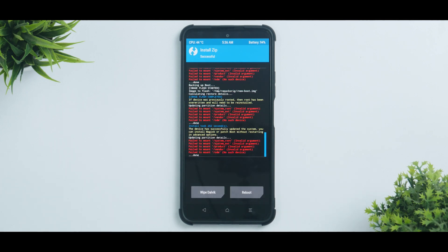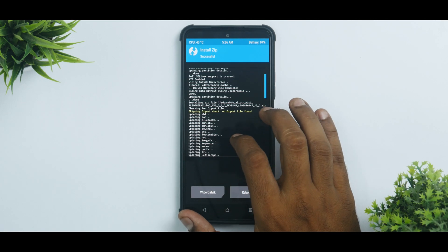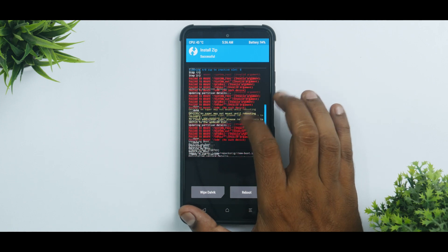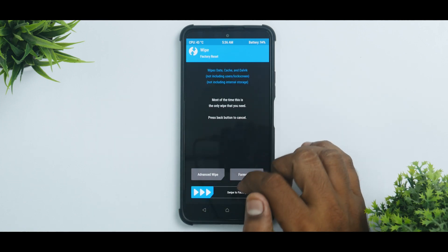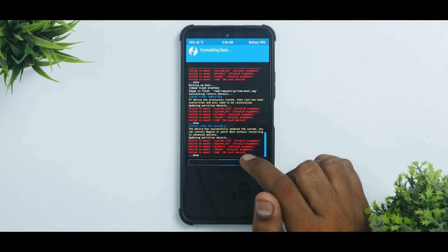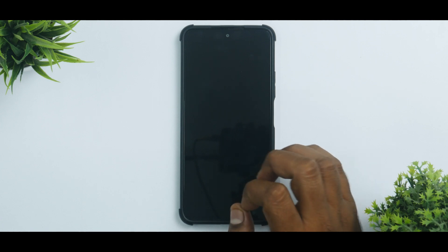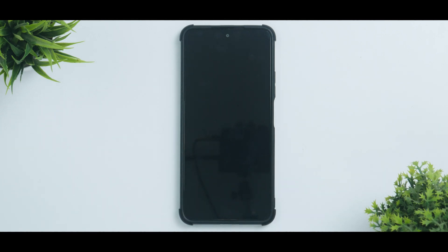Everything has been flashed just fine — you can ignore the errors you see at the end, everything went as planned. Now go to the home screen, go to Wipe → Format Data, type in 'yes', and then Reboot System. The first boot should take about 30 to 45 seconds, so please be patient.